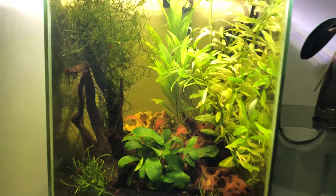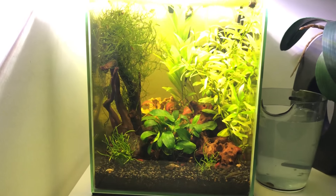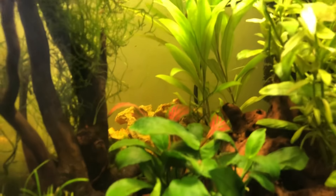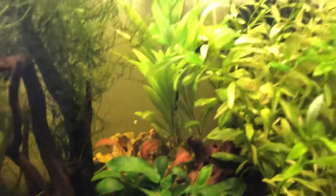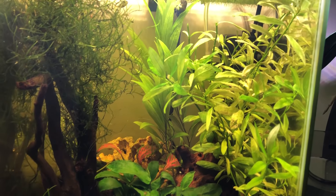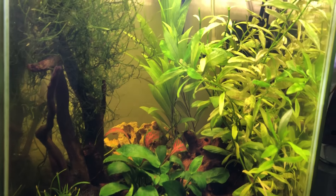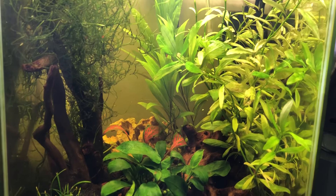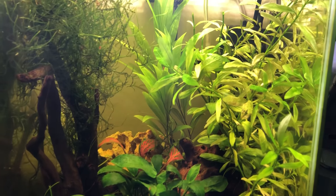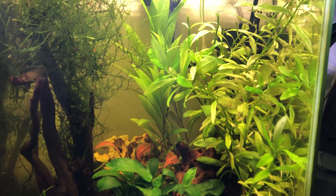I'd love to show you the dwarf puffer again because I'm just so excited to have him in my tank — he adds so much value and doesn't disturb the community character we have here. He's territorial and you will see him occasionally chase away a shrimp sitting on a leaf, but he won't go and eat it. He eats the snails. I haven't seen any shrimp being eaten yet, and I haven't noticed a decrease in shrimp population size.